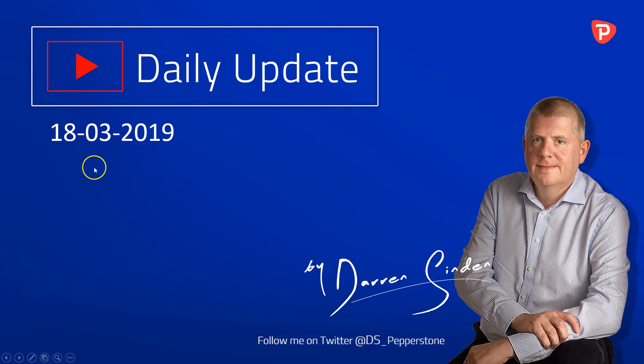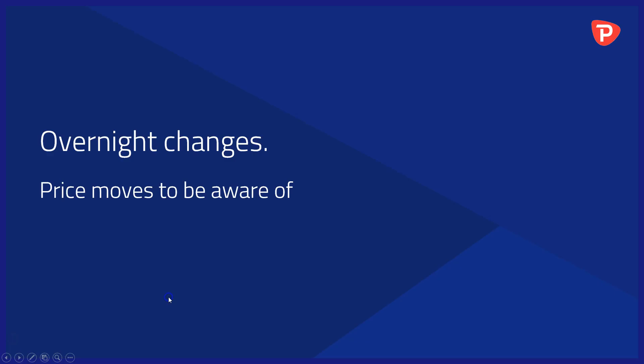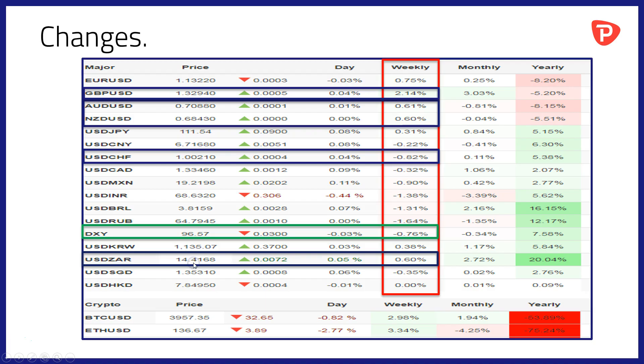Good morning and welcome to the Forex daily update brought to you by Pepperstone on Monday the 18th of March 2019. I'm Darren Sinden and you can follow me throughout the day on Twitter by using @DS_Pepperstone. Let's kick off with a look at the overnight changes and price moves to be aware of, and as ever on a Monday we'll look at things on a weekly basis.